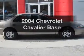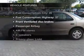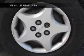Imagine yourself in this 2004 Chevrolet Cavalier. Travel the roads in style and comfort in this great vehicle, with an efficient 4-cylinder engine connected to a smooth shifting automatic transmission. Plus, enjoy these notable features that are included in this vehicle.